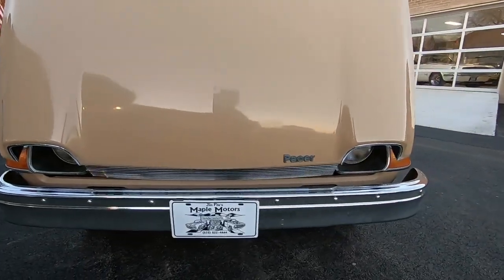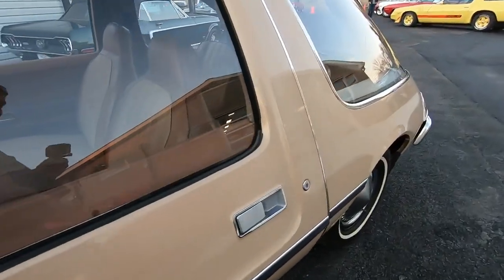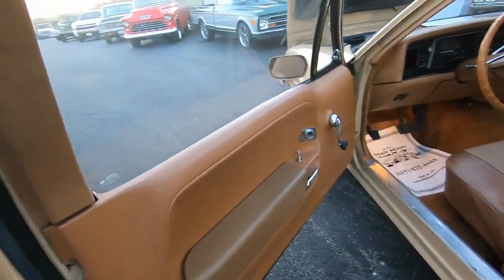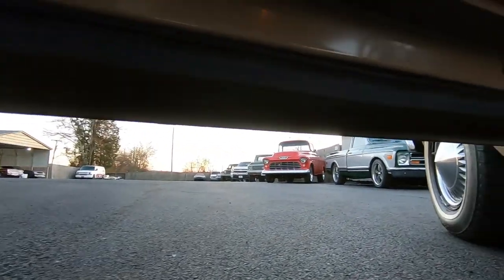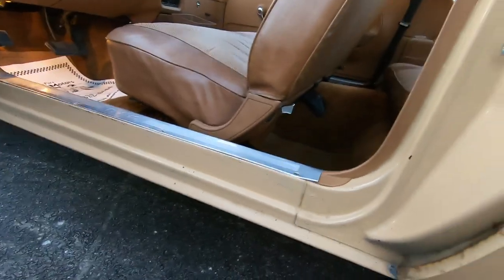We're going to jump on the interior now and start her up. First thing I noticed is a crack right there in the door panel. On the inside it looks pretty good — weather stripping looks nice around the door panel as well. The jam's not too bad; just a little bit of surface stress on the edge.